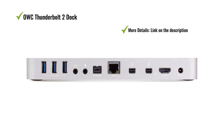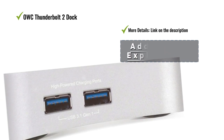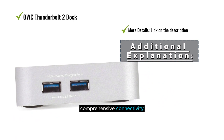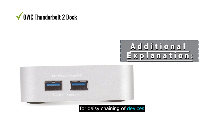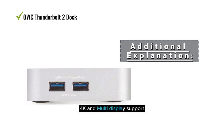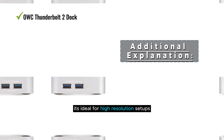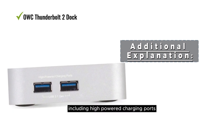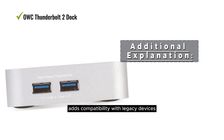Some users mentioned that additional Thunderbolt 2 cables could enhance connectivity. The OWC Thunderbolt 2 Dock boasts 12 ports for comprehensive connectivity, dual Thunderbolt 2 ports for daisy chaining, ultra HD 4K and multi-display support for high-resolution setups, five USB 3.1 Gen 1 ports including high-powered charging ports, and a FireWire 800 port for compatibility with legacy devices.